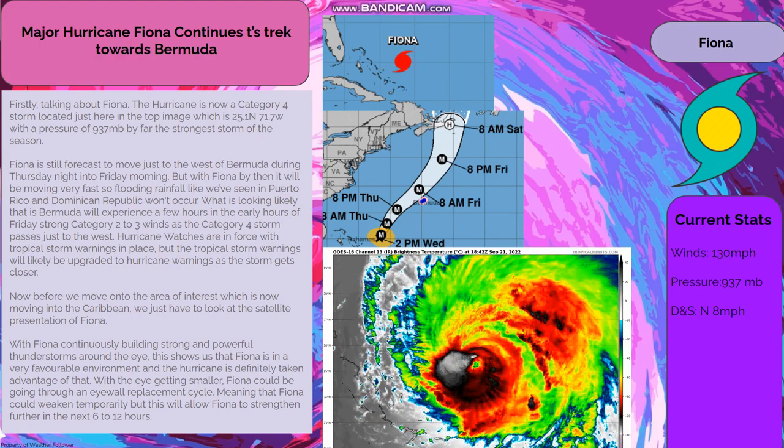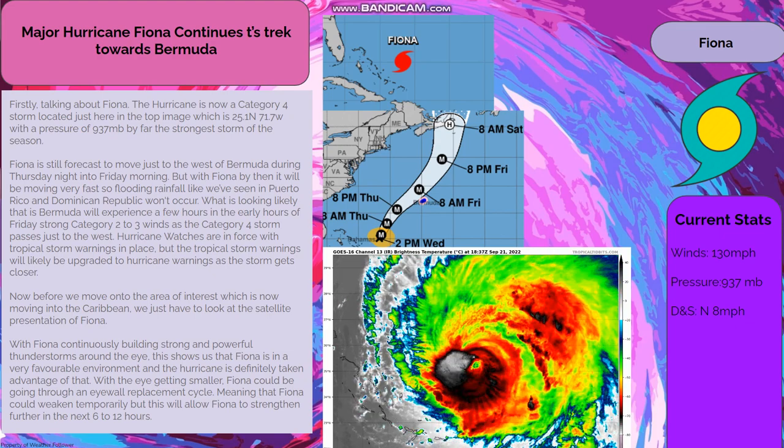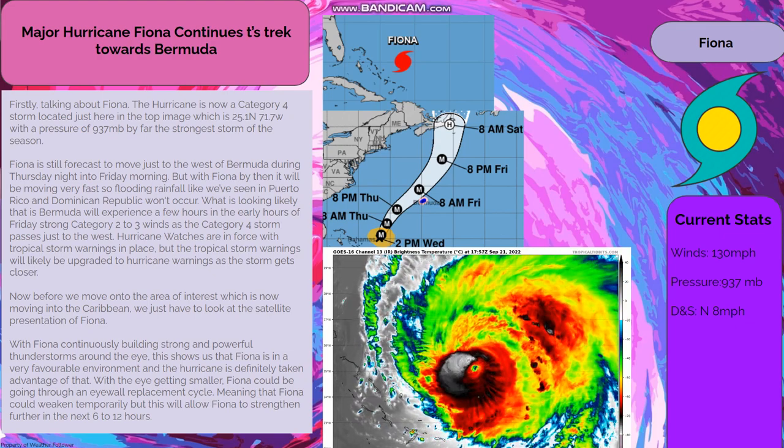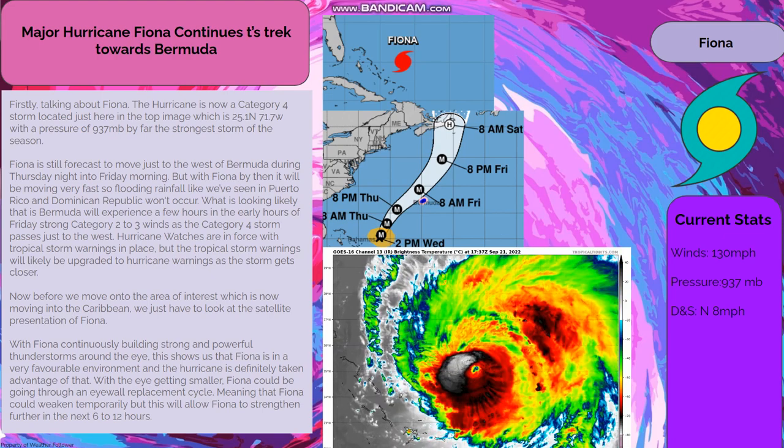Talking about Fiona — the hurricane is now a category 4 storm located at 25.1°N, 71.7°W with a pressure of 937 MB, by far the strongest storm of the season.